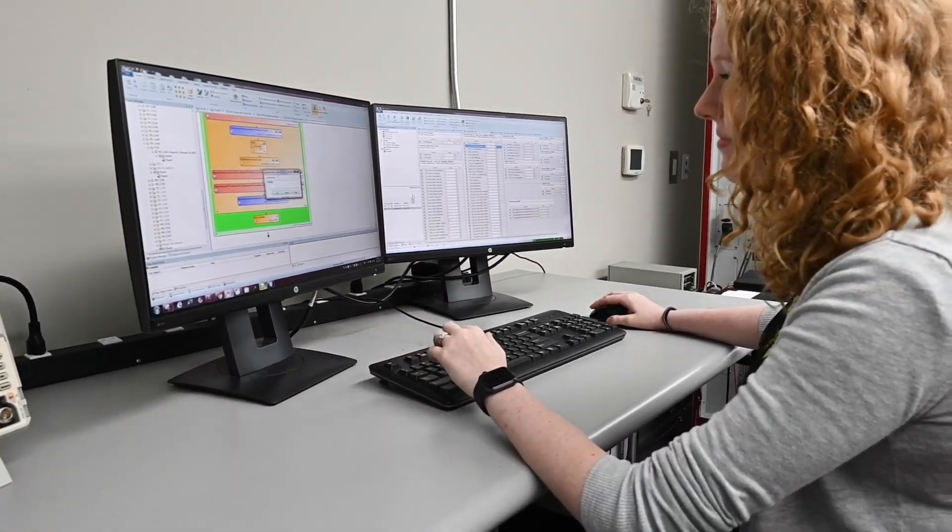The ECU HIL testing allows us to test at a very low level. It allows the validation engineer to inject faulty conditions to test all of our safety mechanisms in our software.